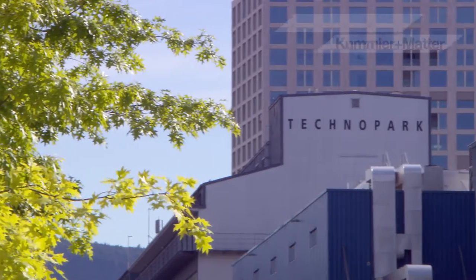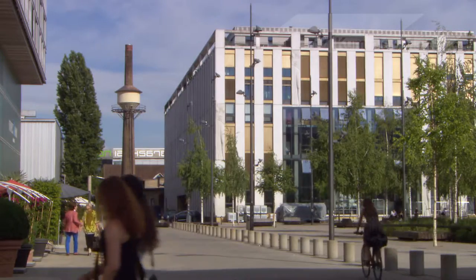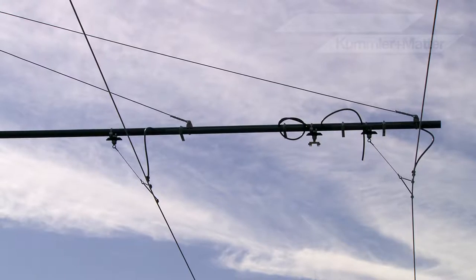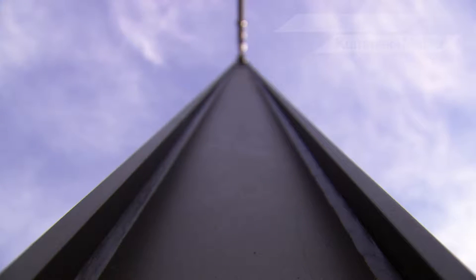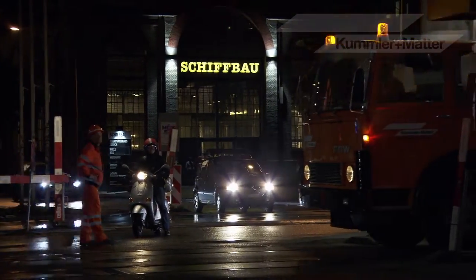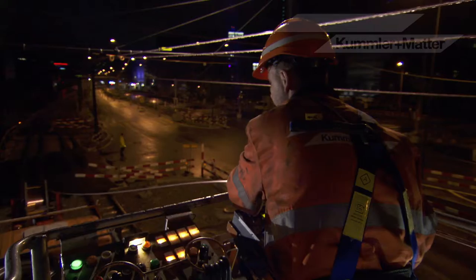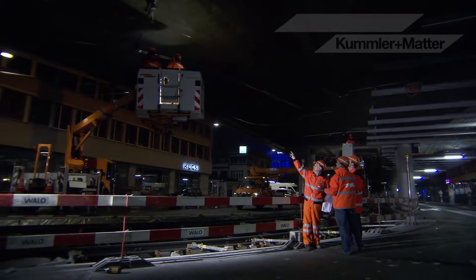Tramline Zurich West — in what was once an industrial area and is now a lively and stylish part of Zurich with a mix of businesses. The new tram route means fewer people need to go by car. Supports and poles for the new tram line were specifically designed by Cummler & Matter to fit into the picture of this urban quarter. Experts are on site to coordinate every project — planning, production, installation and maintenance, all services provided from a single source. The latest CAD systems assure the necessary planning documents.